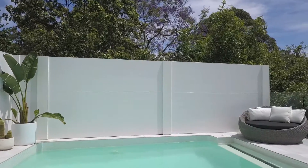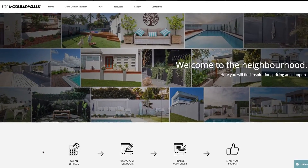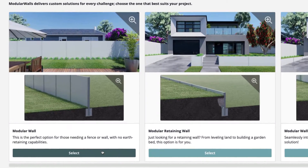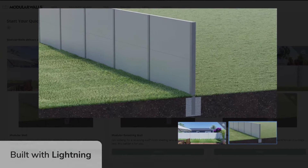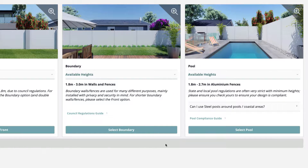Modular Walls is the industry expert and market leader of modular wall systems and fencing solutions across Australia. With its quick quote calculator built using Squid, the company is taking the pain out of project quotes for its trade partners, customers, and employees. Using the Squid Lightning component in Salesforce, Modular Walls built this calculator to simplify the typically complex process of configuring, pricing, and quoting fencing and wall solutions for homeowners.